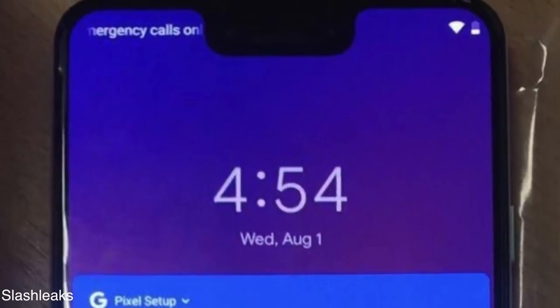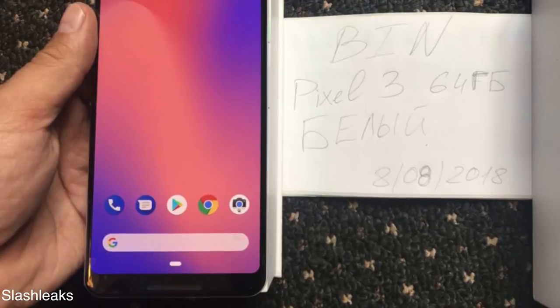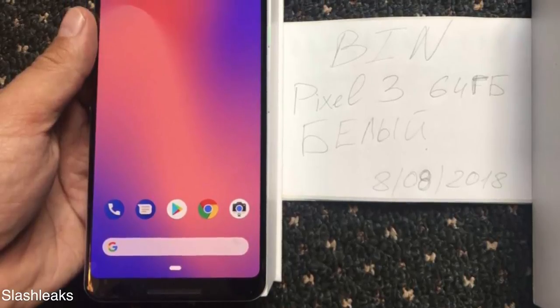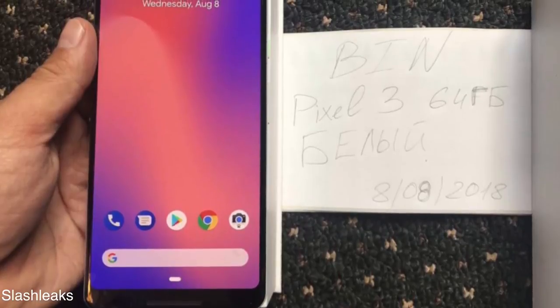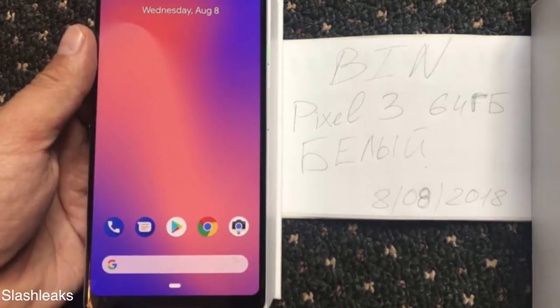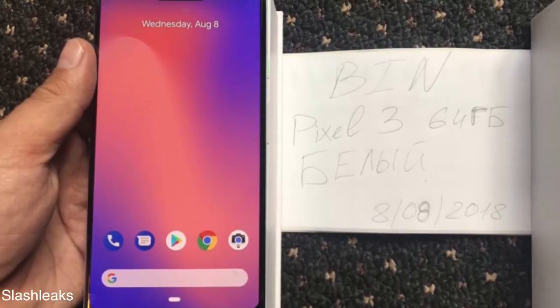My thoughts: if you want to save yourself from the deep notch, then go with the Pixel 3 — the smaller model. Apparently that's the one with no notch, and it's just going to have a normal display with bezels, pretty much similar to the Pixel 2 XL, maybe a little bit thicker. And the best part is you won't be seeing the notch on the smaller model.